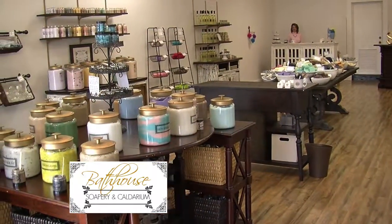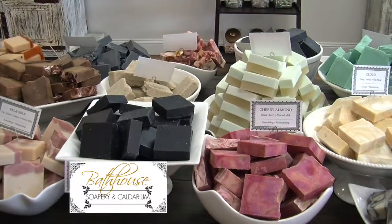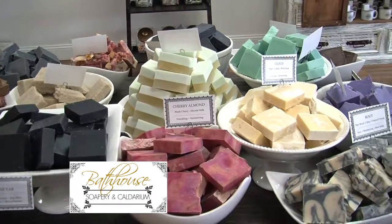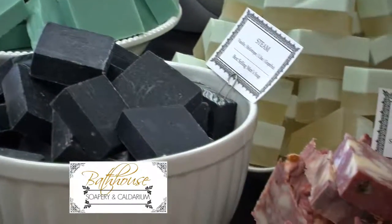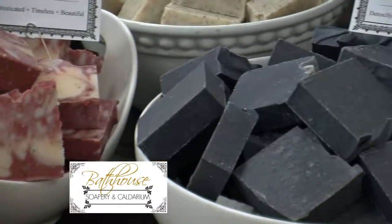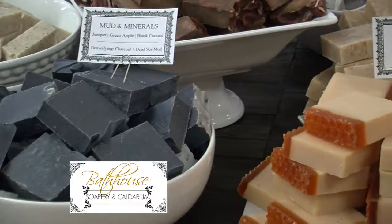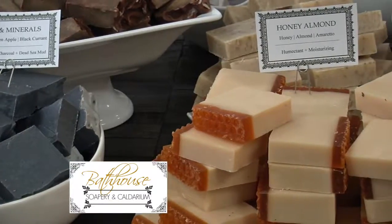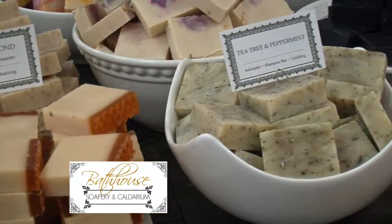Let's make sure people know where you're located and what your hours of operation are. Sure. We are at 506 Front Street. We are open seven days a week. Sunday through Thursday, we're open from 10 to 6, and Friday and Saturday we stay open until 7. So when you make the trip to Natchitoches and you're enjoying the lights and doing some shopping, make one of your stops the Bathhouse Soapery. You'll enjoy the smell, you'll get that one-minute manicure. Absolutely.